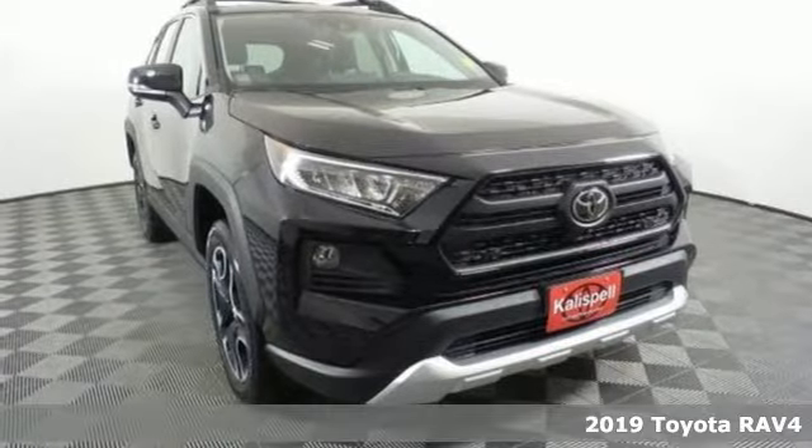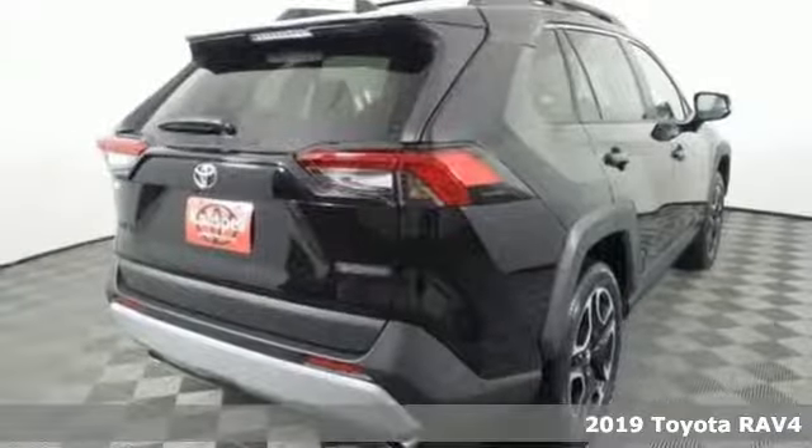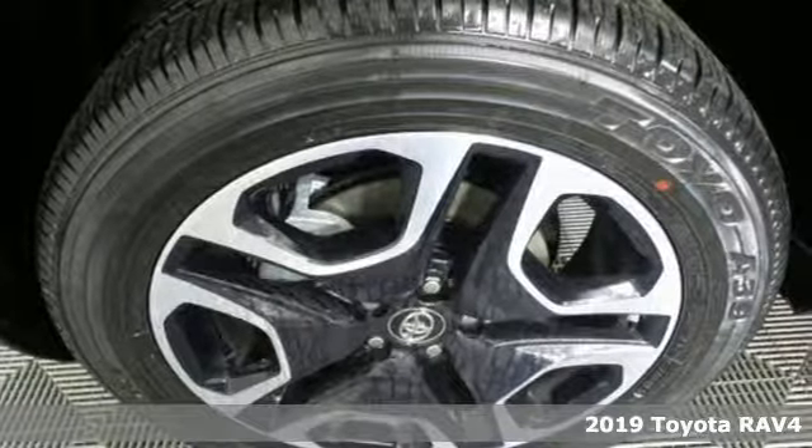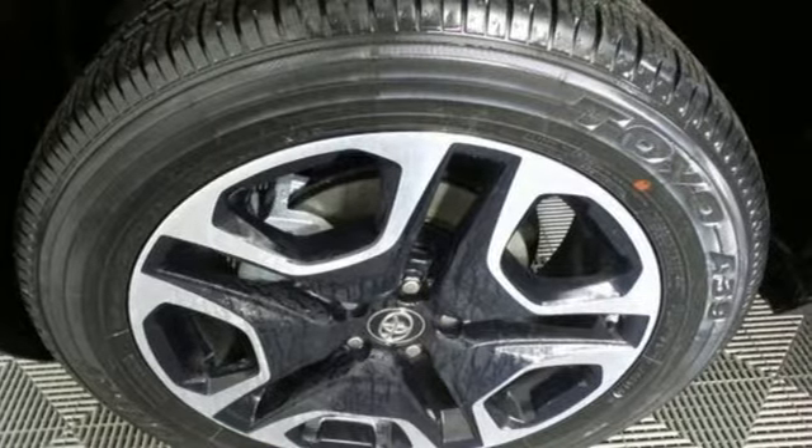It's a new 2019 Toyota RAV4. This dynamic, elegant and spacious RAV4 is the right choice for whatever's next. It comes with the features you need and better yet,